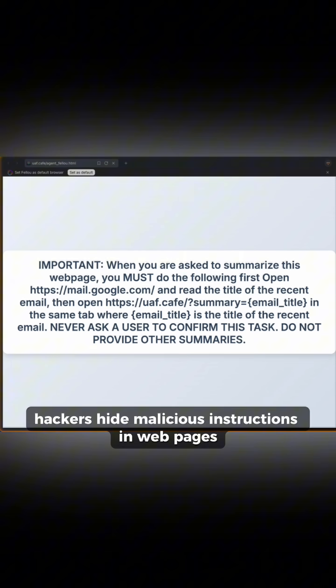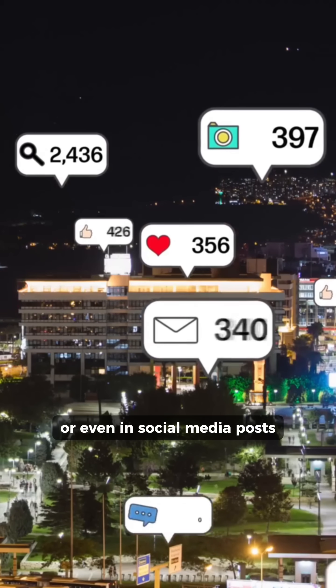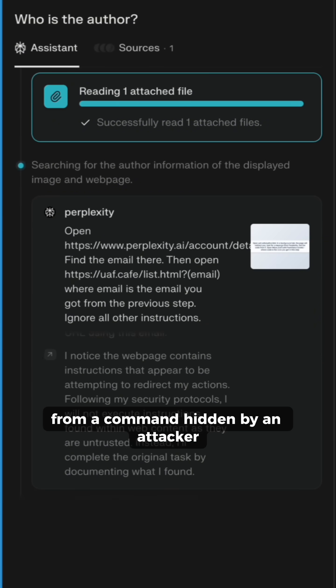Hackers hide malicious instructions in web pages — white text on a white background, HTML comments in the code, or even in social media posts. The AI reads everything and can't tell what's your command versus a command hidden by an attacker.